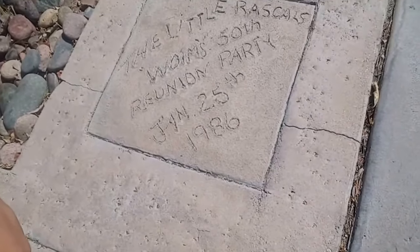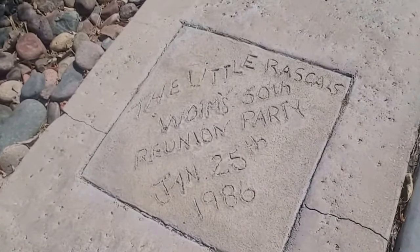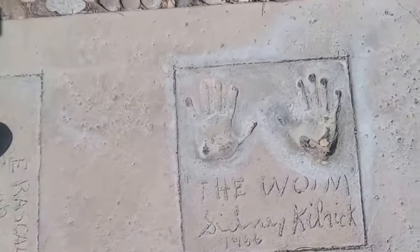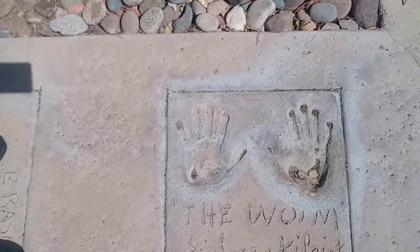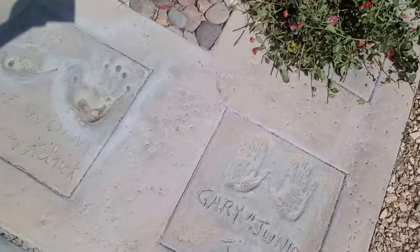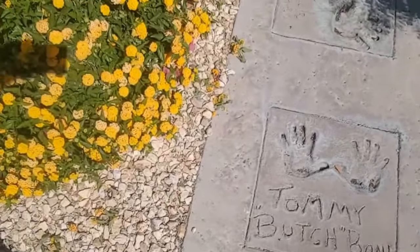I'll show you some of the Little Rascals at their 50th reunion party, January 25th, 1986. Some of the guys had their hands printed in concrete. This is the guy that started Desert RV Resort — Gary Junior, Tommy, Butch Bond. Just a few things. I'll be more than happy to show them around and give them a tour.